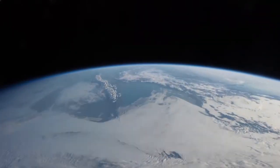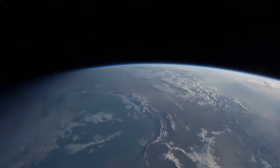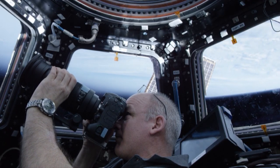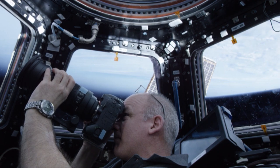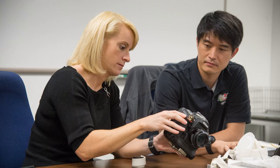Orbiting the Earth every 90 minutes, going 17,500 miles an hour, if you are targeting a specific location on the Earth, you have to be in the window and ready for it. When it passes underneath, it's not going to wait for you. The process of getting those shots starts years before an astronaut ever sets foot on the station.